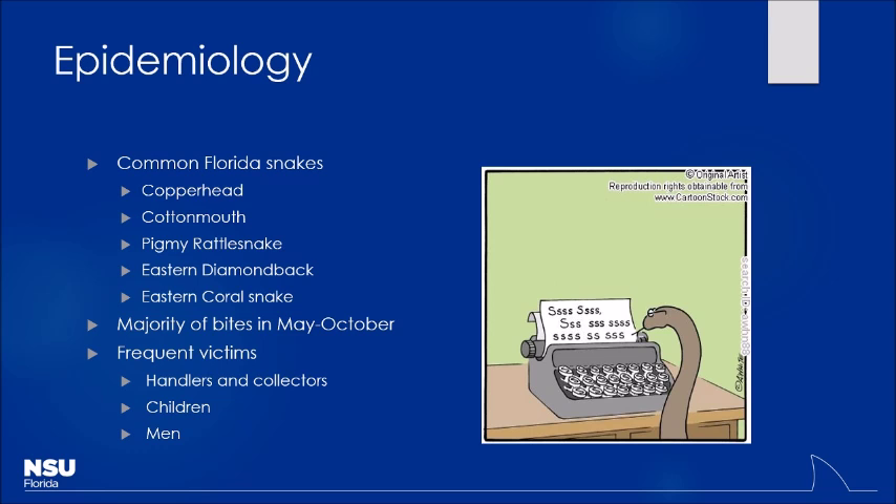The common venomous snakes — this doesn't include your black racers and things like that that are non-venomous — includes our copperheads. You probably won't see many copperheads in this area, but certainly up in the panhandle. You'll find cottonmouths, pygmy rattlesnakes, and then our eastern diamondbacks. We also have the eastern coral snake, which is actually going to be a little bit of a different beast altogether. We have basically our pit vipers — rattlesnakes and water moccasins — and then our coral snakes. The venoms are very different.